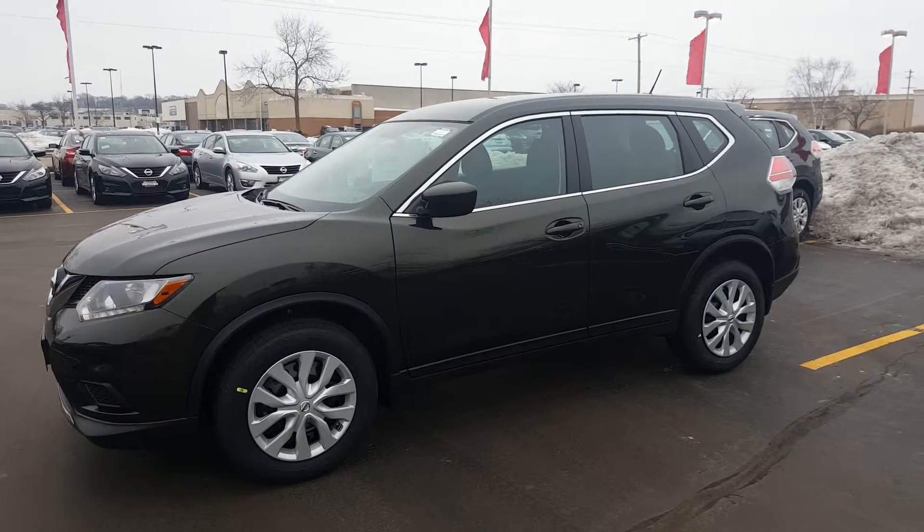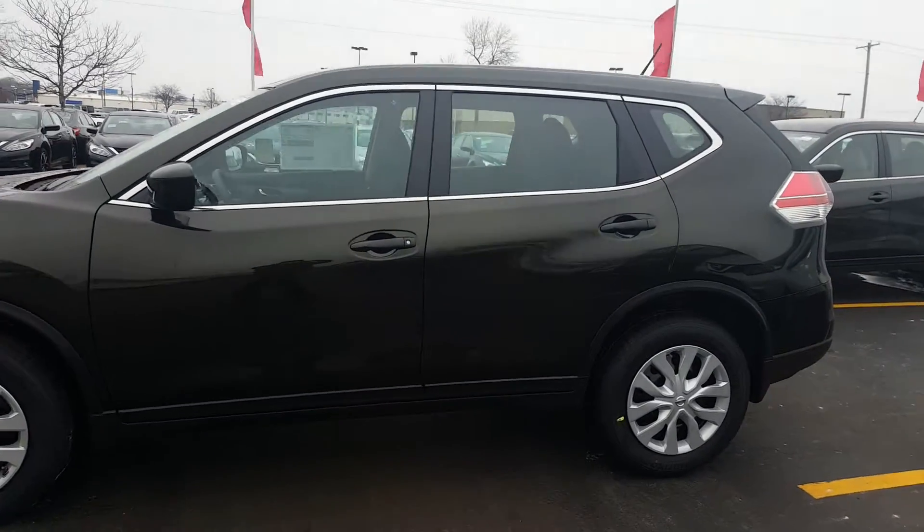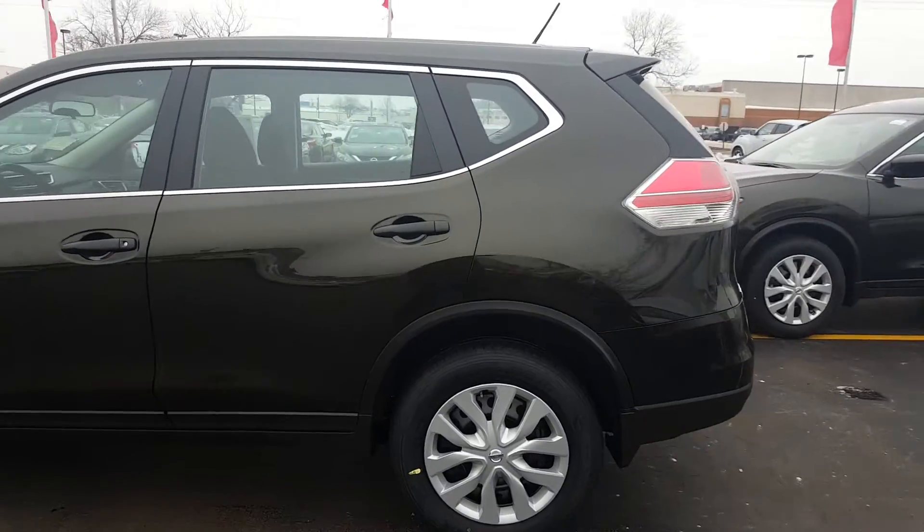Good morning, Jen-Sue. This is Lenny DiBrito from Boucher Nissan in Waukesha. I wanted to take a moment and thank you for your inquiry on the 2016 Nissan Rogue.